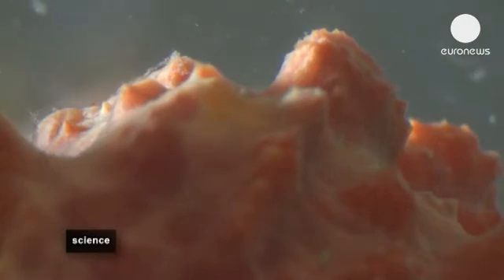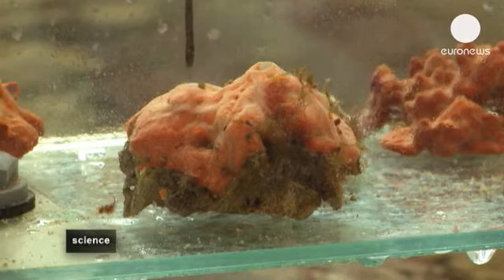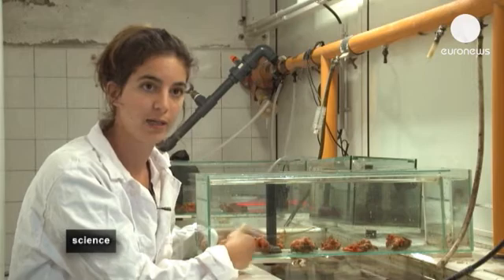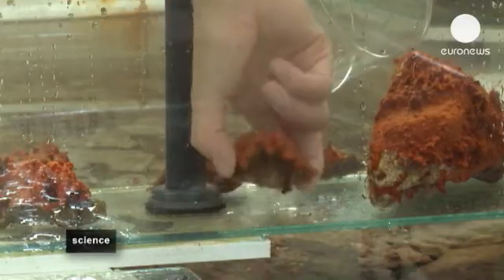We regularly subject the sponges to stress. We scrape their external tissues, because it's in these cases that the sponges produce molecules into the seawater. We've developed a procedure which allows us to extract these molecules and analyse them in a lab.